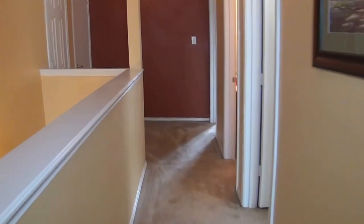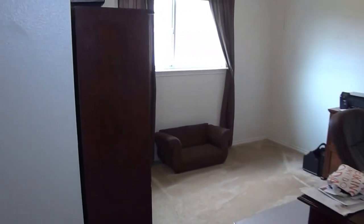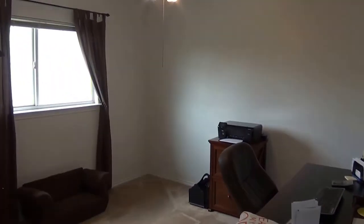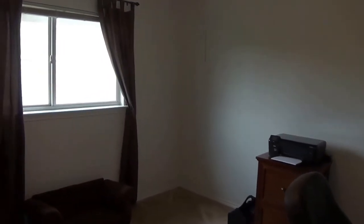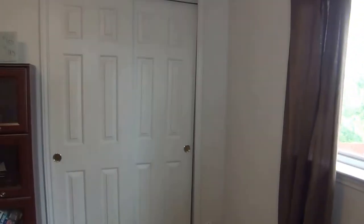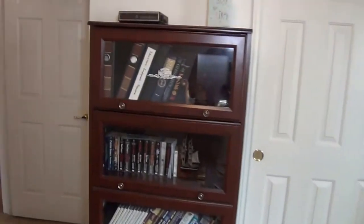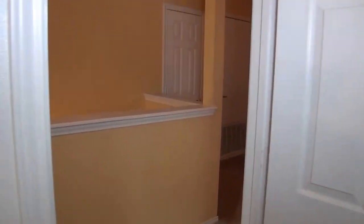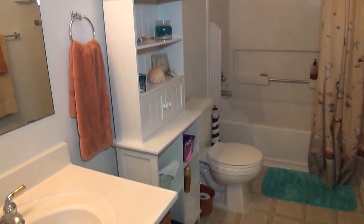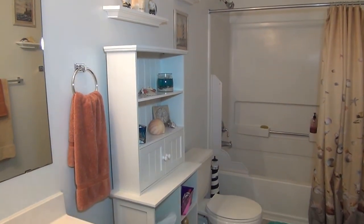This home was built in 2004 and there's only been one owner, so this is the first time on the market. This would be your third bedroom — nice neutral color, ceiling fan. Actually, all of the bedrooms have ceiling fans. And there's your closet. Here's the hallway bath — your third bathroom — again with a shower and tub combination. Each of the bedrooms has a full bath with shower and tub.